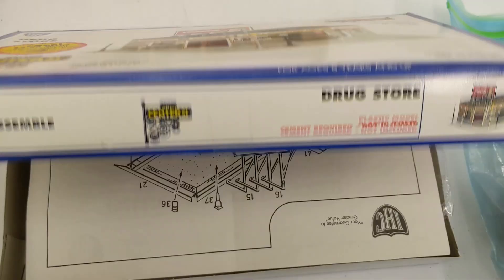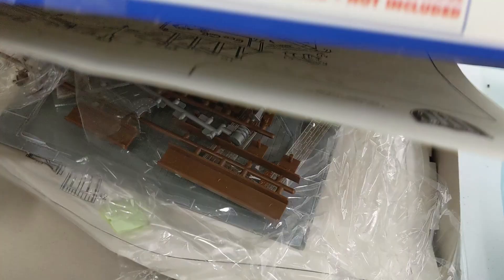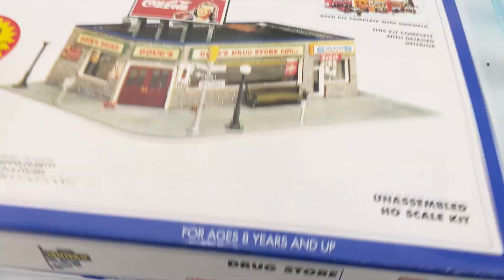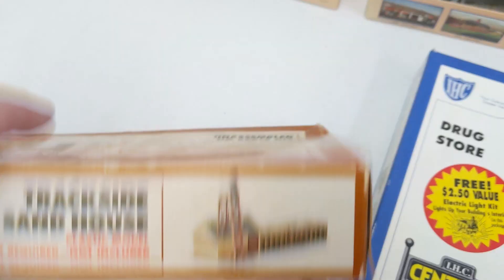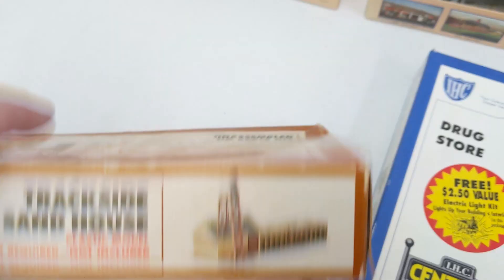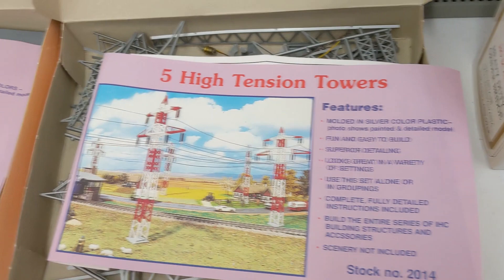So we got some buildings. He had this IHC drugstore and it looks like everything is in here — all these parts are still on the plastic and it looks like everything's in there. So if you want a drugstore... and then we got an interlocking tower. This was built and then taken apart and put in the box. We also got — I think this is IHC — five high tension towers and all those beautiful parts are in there.